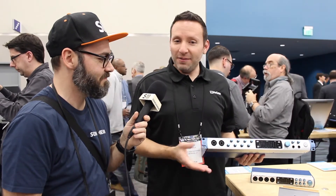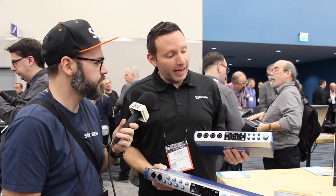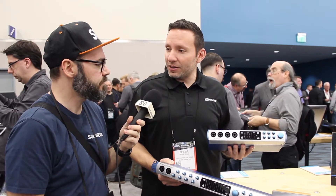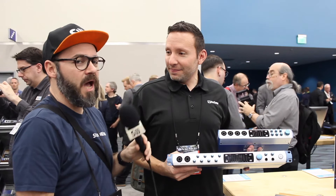What price can we expect? The Studio 1810 will be $399 US dollars and the Studio 1824 is $499 US.